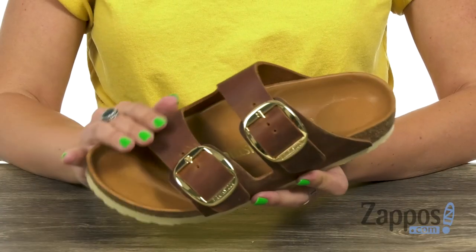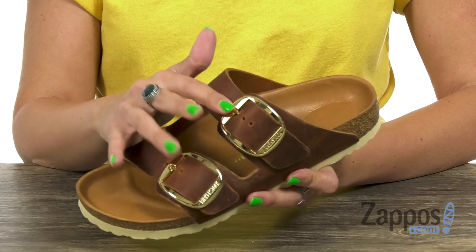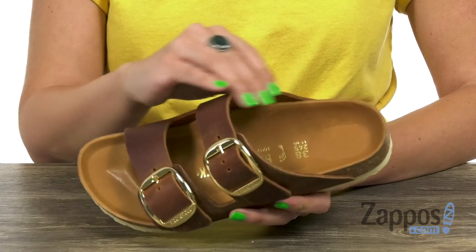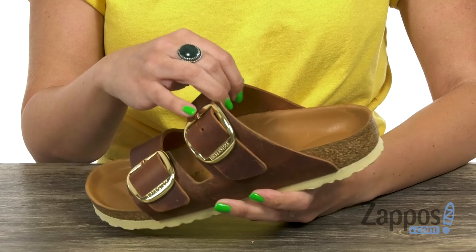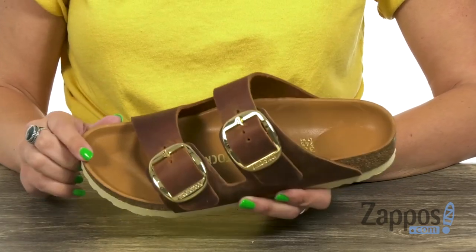These sandals have a leather upper — this one's nice and smooth. I love the gold against that as well. You've got two adjustable buckles, open toe, easy to slip on, with a soft and breathable leather lining that wicks away moisture. It's got that wonderful anatomically contoured and leather lined footbed.